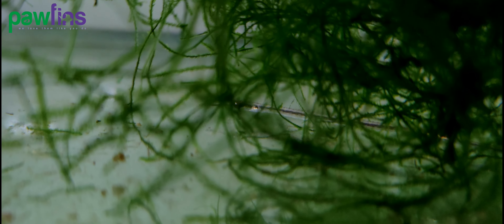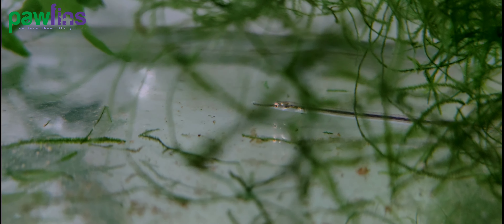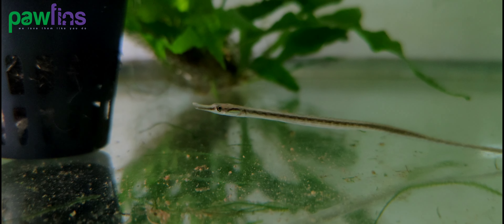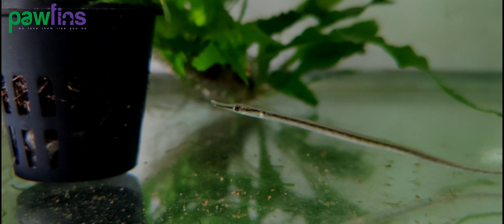Once they have chosen a mate, the male fertilizes the egg in the female's belly. After fertilization, the female deposits the eggs into the brood pouch of the male, where the eggs will remain until the end of the incubation period. About 15 days later, the eggs will hatch and the fully developed young pipefish will be released from the male's pouch.